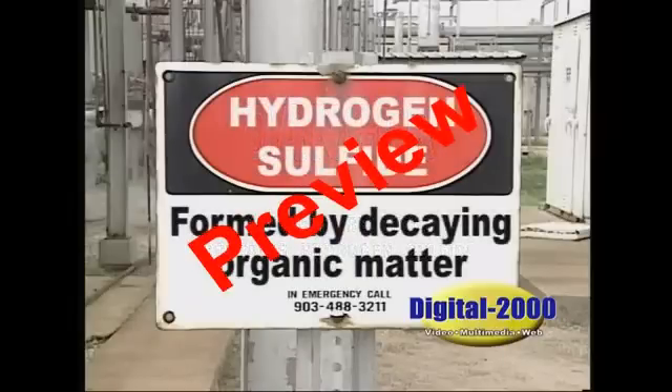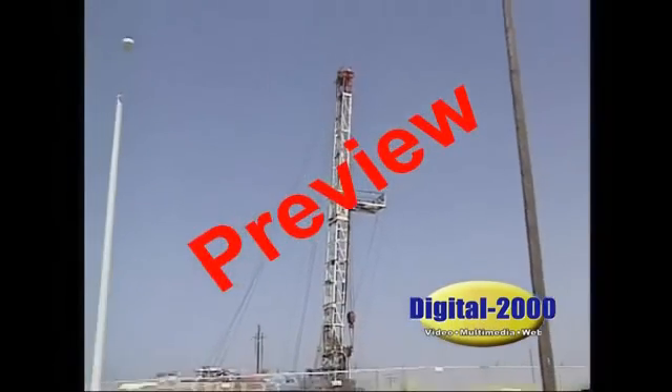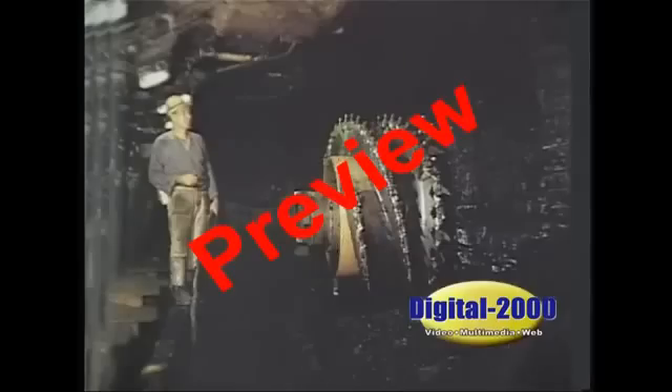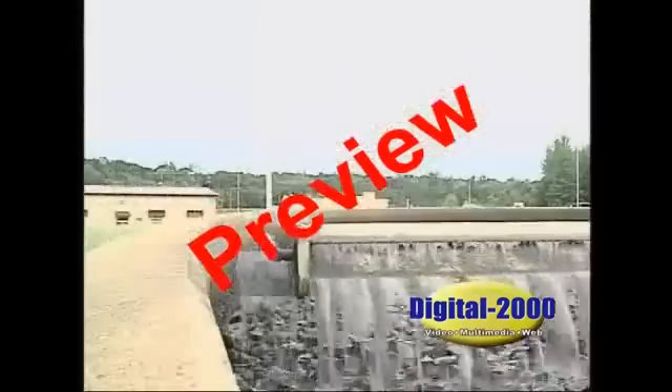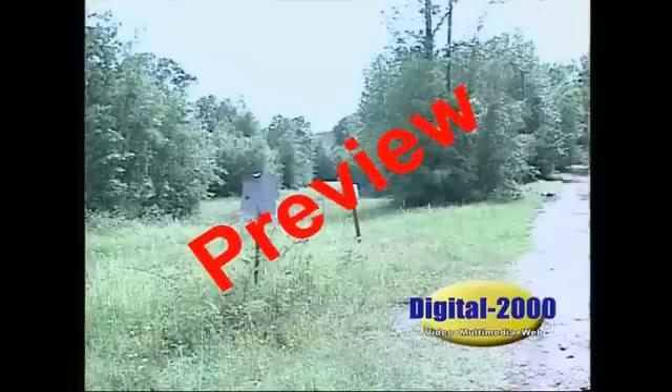Hydrogen sulfide is a byproduct formed by decaying organic matter. It can be found in oil or gas operations, mining facilities, sewage, wastewater treatment plants, landfills, public utilities, and other places.